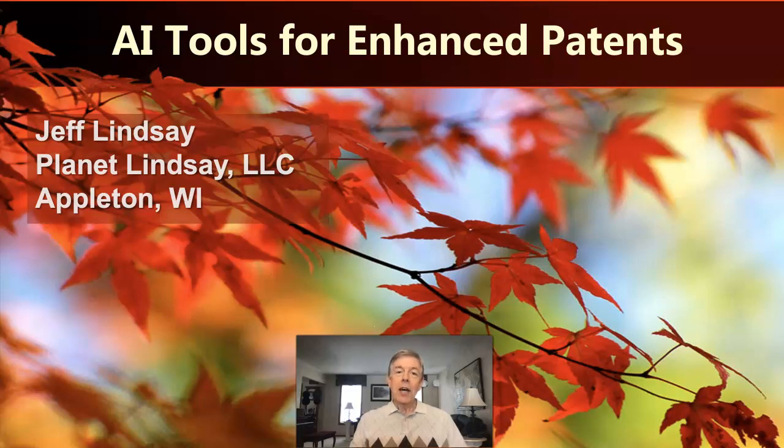Hi, my name is Jeff Lindsay. Today I want to talk to you about artificial intelligence tools that can help strengthen your patents and your IP strategy. I'm with Planet Lindsay LLC out of Appleton, Wisconsin, and today I'm going to share some recent experiences with three different artificial intelligence tools that all have potential relevance to intellectual property work.